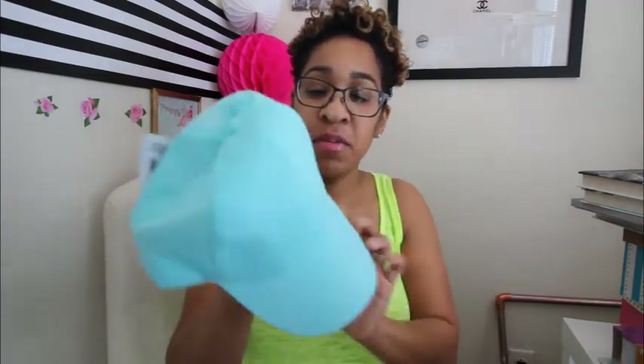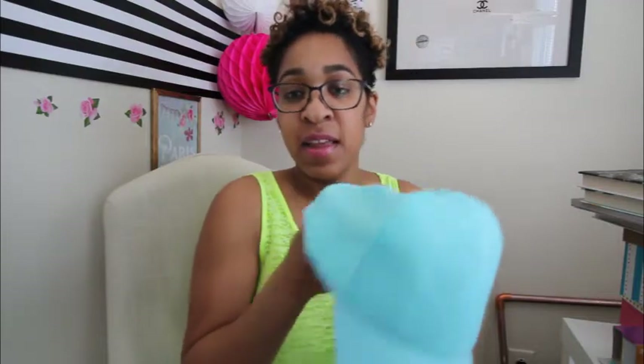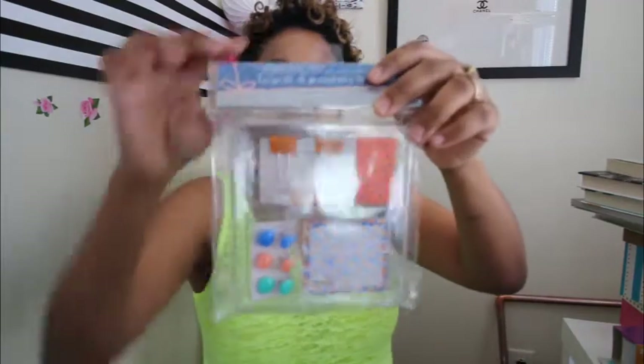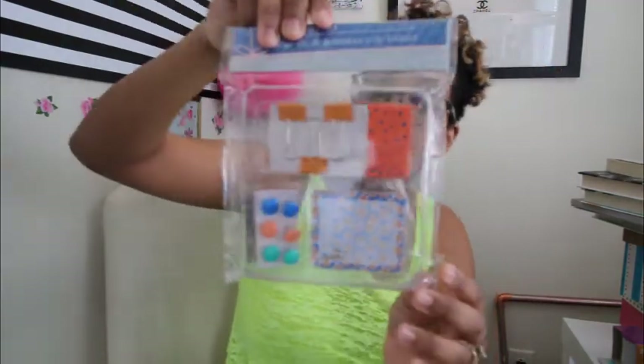I also found this hat from Dollar Tree. I really like the material — it feels really breathable, so when you're working out or just in the heat it'll feel really good on your head. Another book called 'Amigas and School Scandals' — that should be a juicy read. Here are some little stationery supplies that I thought were really cute. You can find stuff like this at Target in their bullseye playground for about three dollars, so it was neat to find them for a dollar. It's a floral and polka dot print.